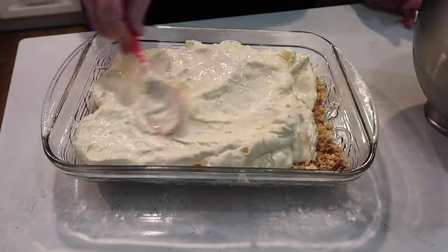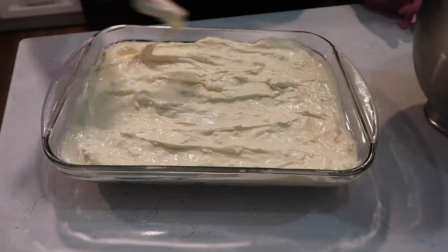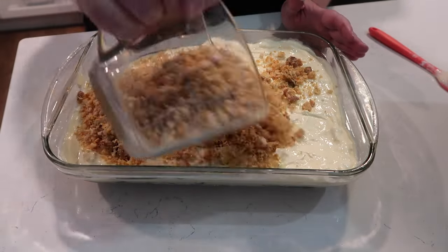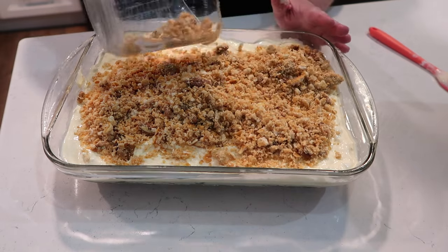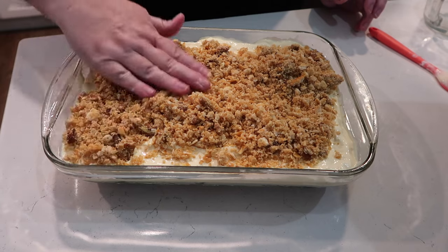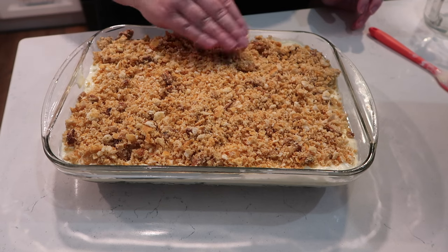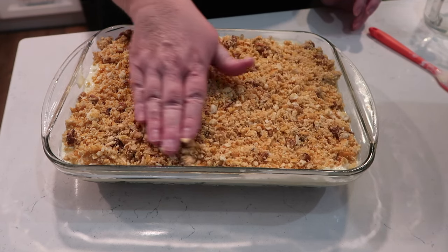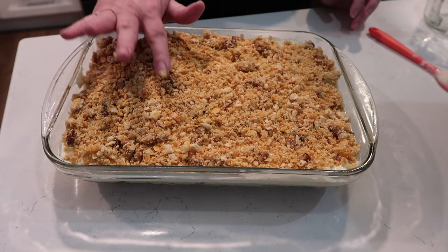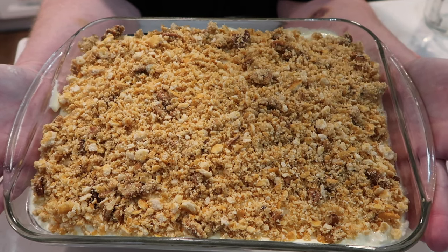Onto the top you sprinkle the remaining mixture of crackers, pecans, and butter, and that gets smoothed all over the top. Then you want to put this in the freezer until time to serve. I usually do a good wrap of plastic wrap over the top, make sure it's really secured, then go over it with aluminum foil as well. Pull it out a little bit before time to serve — it is delicious and it keeps in the freezer for a good while.